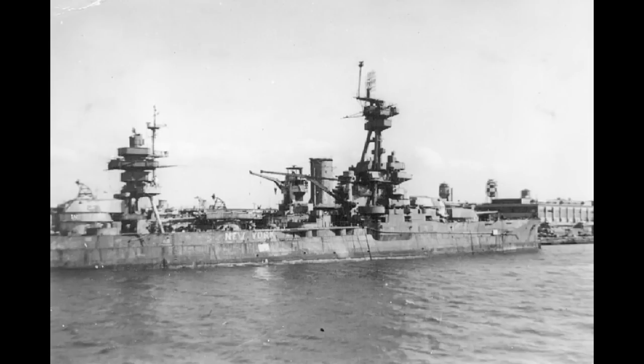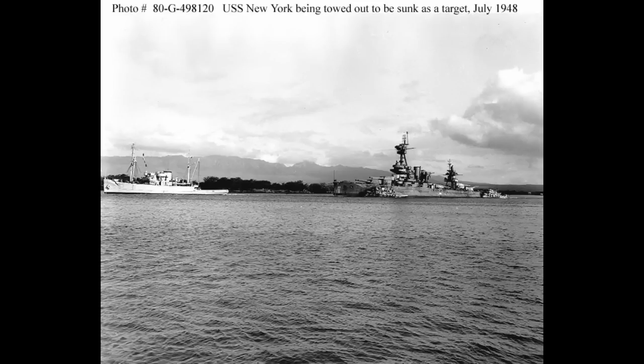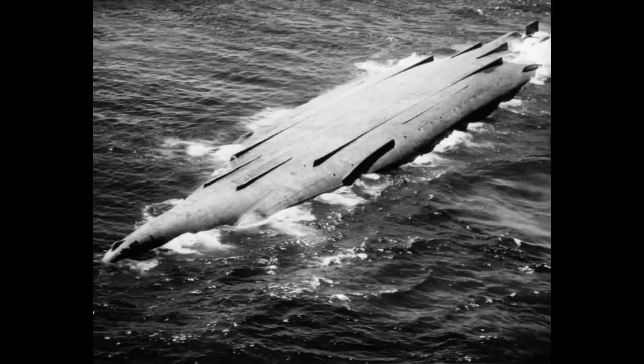After the tests were over, the old battlewagon was boarded and decontaminated. Once repaired to the point of being safe for towing, New York set off for Kwajalein, arriving on August 24th. Formally decommissioned on August 29th, 1946, she was taken to Pearl Harbor and extensively studied for nearly two years. At the conclusion of which, in July 1948, she was towed out to sea, much like Nevada, and subjected to eight hours of pounding by ships and planes. New York would ultimately capsize and sink off the coast of Hawaii on July 8th, 1948.